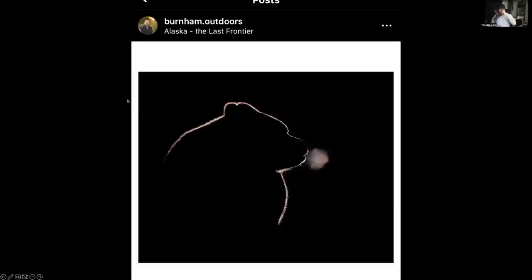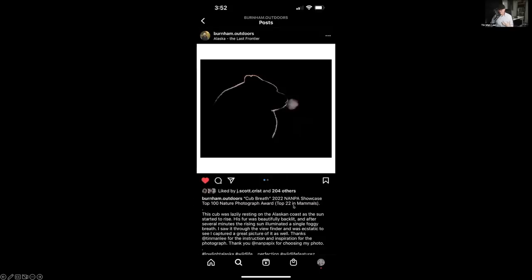Student Donna recently won an award in NANPA when she was on my tour in Alaska. She was able to capture minimalist photos with dark backgrounds and the last ray of light, and that photo won NANPA. She sold so many photos she was able to afford a 400mm f/2.8 recently. Student Jeremy is a very busy medical doctor. He didn't have a lot of time to travel, but spent five days with me in Alaska and captured a photo that won the top 22 in the mammals category in NANPA.